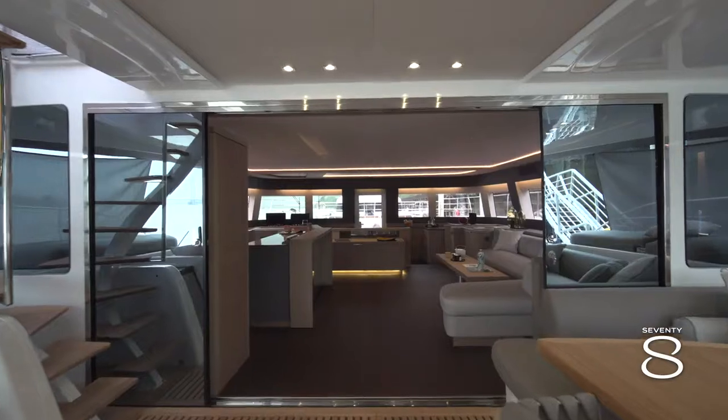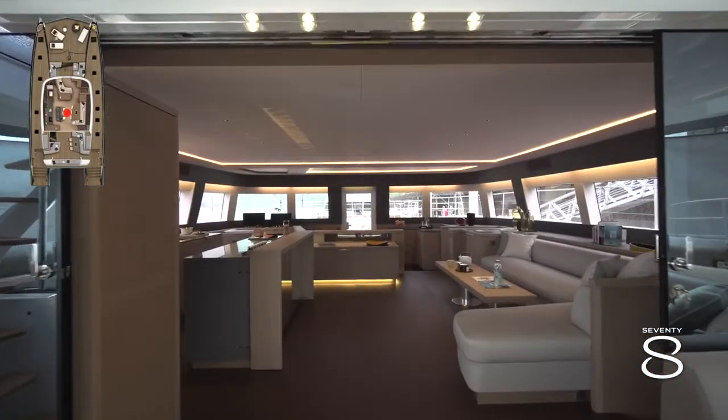Welcome aboard the 78, a new splash in the water here at CNB Dock. I'm Martina Torrini, Lagoon product manager, and I'm happy to share with you this first overview of the new galley up version on the 78. So let's go inside and discover how it looks like.